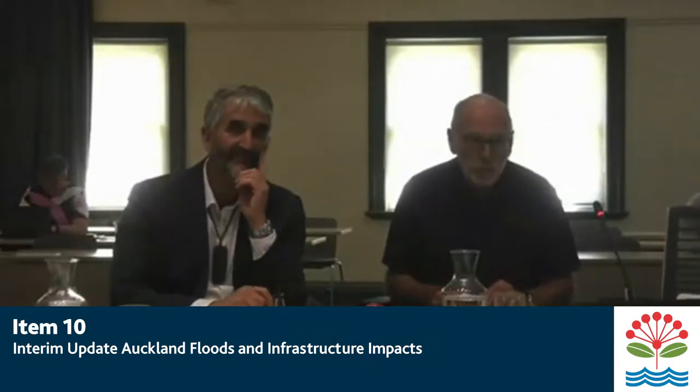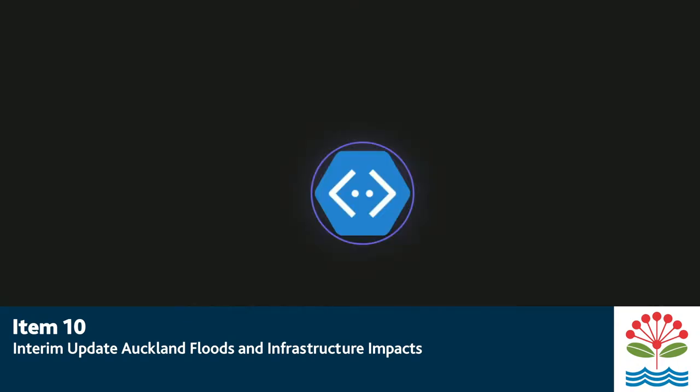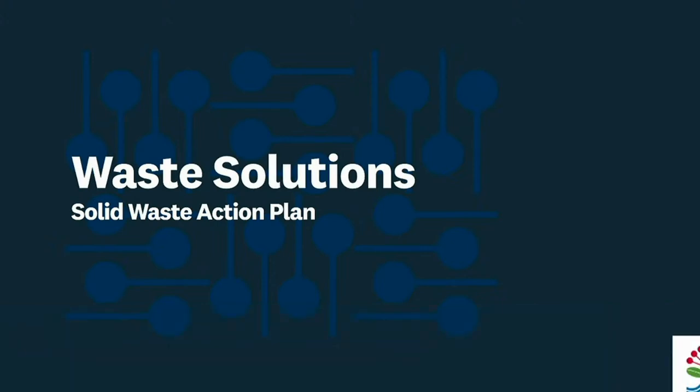Before we go to the Auckland Transport representatives, we've got a quick update from Parul with respect of the waste response and consequences of the storm and the cyclone. Welcome, Parul. Thank you so much for having us here because waste sometimes gets forgotten in the infrastructure conversation, but waste is a big part of what happens when an event like this strikes a city. The waste infrastructure dealt with flooded retail shops, supermarkets that got flooded — all the material from those flooded shops and supermarkets had to go somewhere.